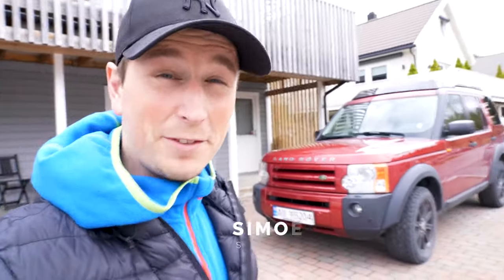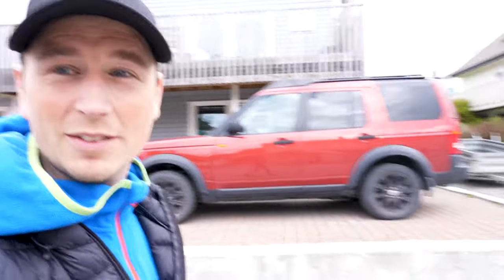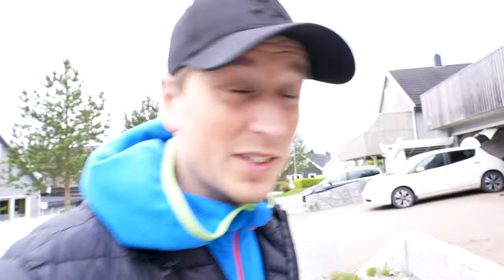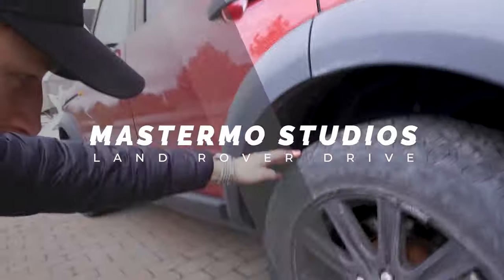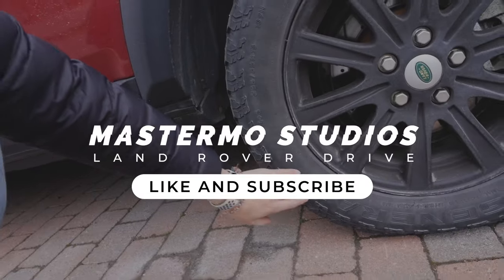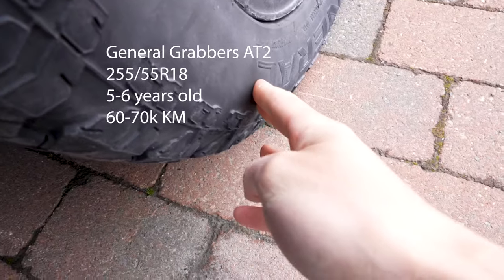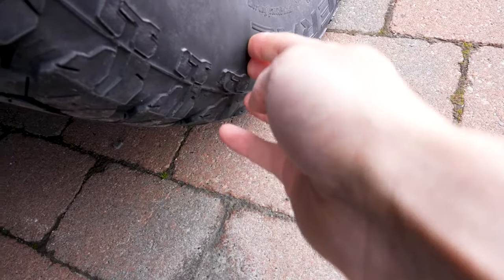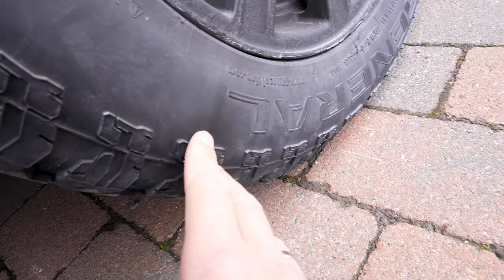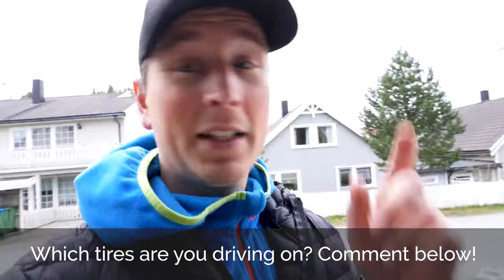Good morning and welcome to another Friday 5. So the Discovery is standing here immobilized because of the worn-out tollings, but also I noticed the tire is bulging out and it's got a hit — I think it's going to bulge out and you can see some cracks. So I don't want to be driving that, so it's going to be standing there until I get new tires.